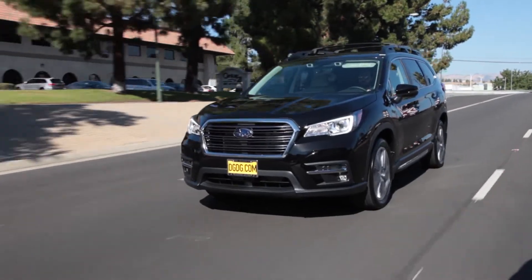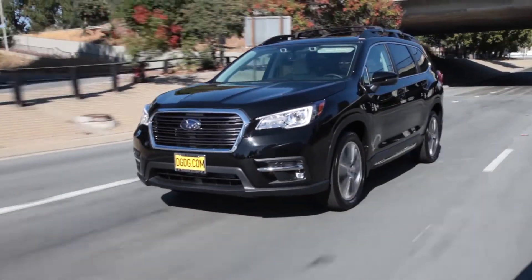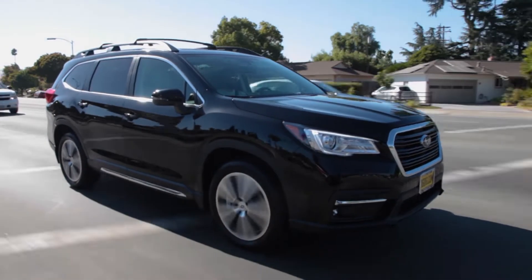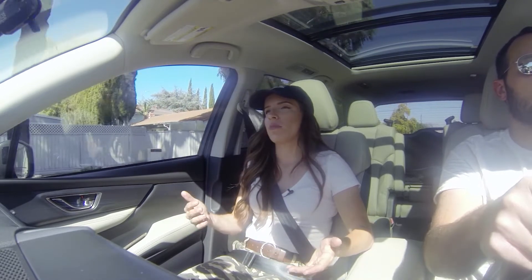Starting with the basics of the car, we have a 2.4-liter turbocharged four-cylinder boxer engine. Of course, it gets 260 horsepower and 277 pound-feet of torque, while still maintaining 21 miles to the gallon in the city and 27 on the highway.